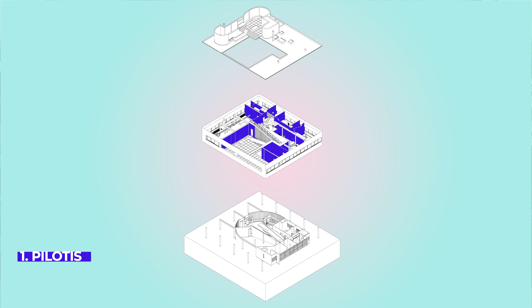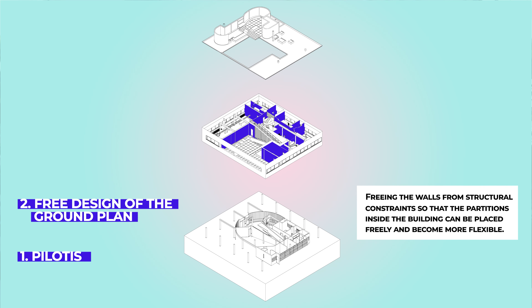The second point is called the free design of the ground plan. It is achieved by freeing the walls from structural constraints so that the partitions inside the building can be placed freely and become more flexible. This feature allows for future adaptation of the building into different scenarios — for instance, when your family expands with a newborn, you can freely add and move the partitions to adapt the house to your current needs.